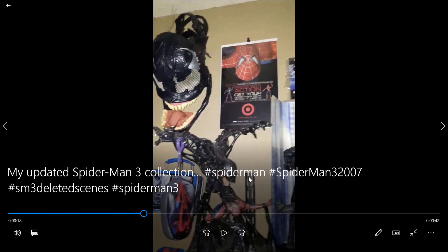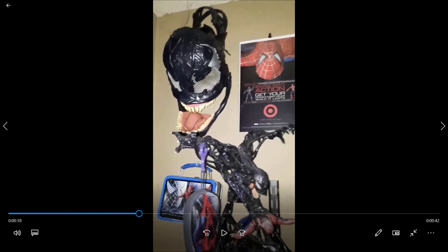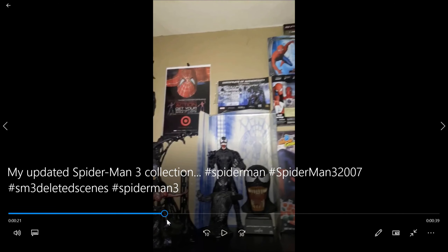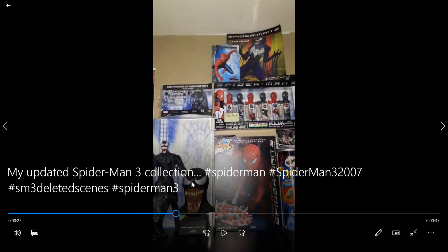Oh my God. That display is insane. But this is a Venom mask from another one of those sets. Really cool. We got a lunchbox here. I have seen that lunchbox. This beanie thing from the Last Guys collection. Swing into action from Target. Here's the good stuff right here. So this Venom, I believe, is Hot Toys. That's very expensive. You got the Venom bust right here. Black Spider-Man bust. Spider-Man 3 serial.